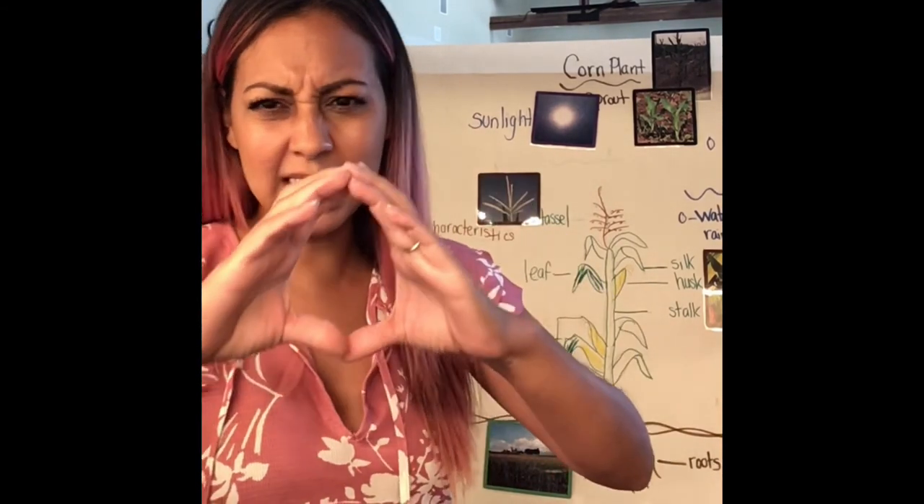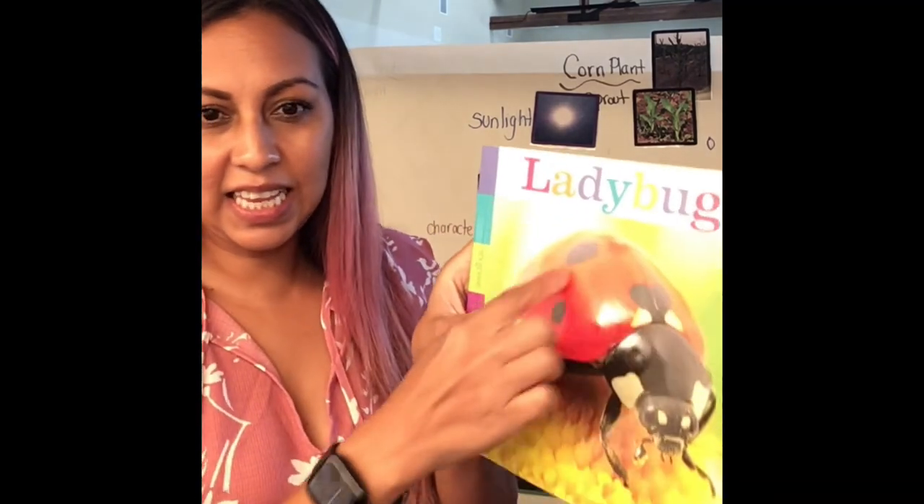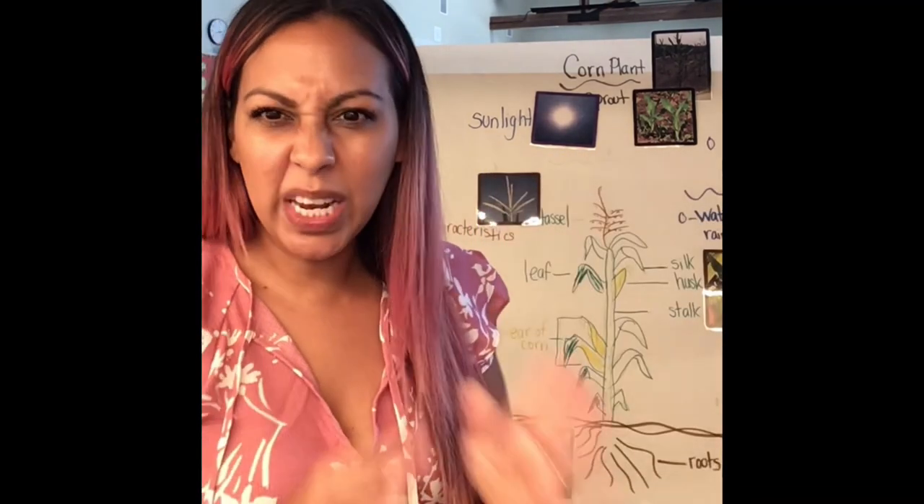Remember, it has a head, a thorax, and its big abdomen. It has three legs on one side and three legs on the other, which makes six. It has two antennas. It also has one set of those red elatra wings, and when it opens those up, the super clear transparent wings pop out so it can fly. And remember, it loves to eat those aphids or those mites to protect the flowers.